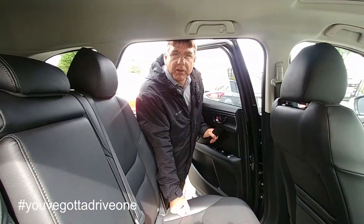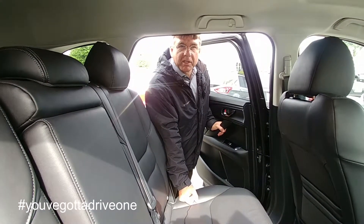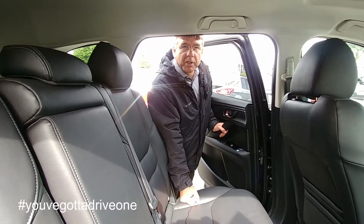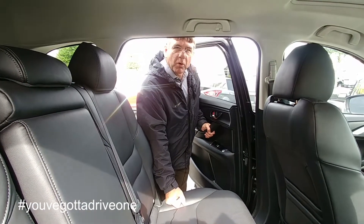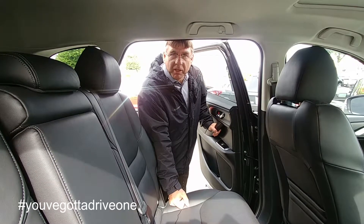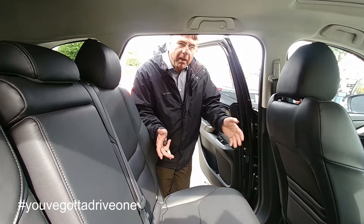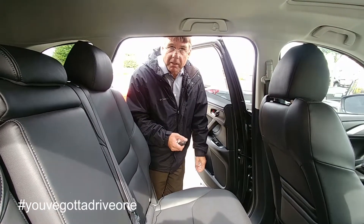This is the interior of the GSL CX-9. One of the things right off that people are going to enjoy about this vehicle is the fact that the door opens 90 degrees. That's a big difference between us and some of our competitors who tend to have a door that only opens part way. If you're putting a baby seat in here, that is a huge thing in a parking lot.